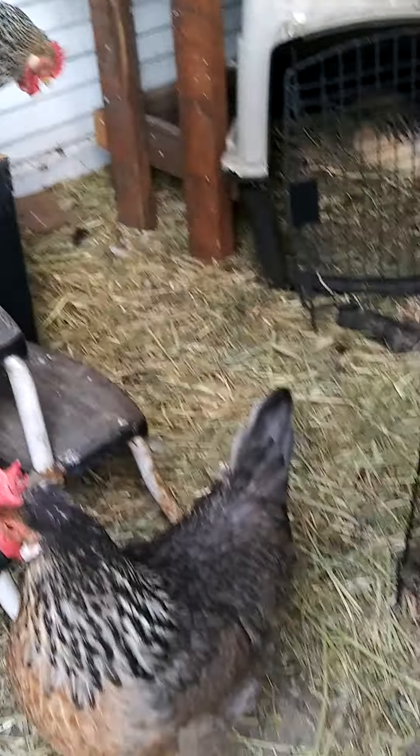I brought one out already. There's one there. Two golf balls. And then I thought Bobo was going to lay in this other nest up here. That one.